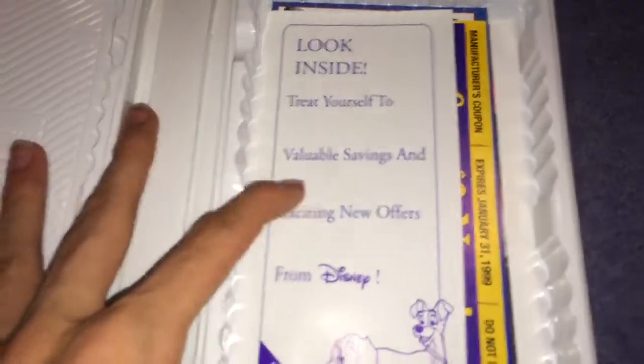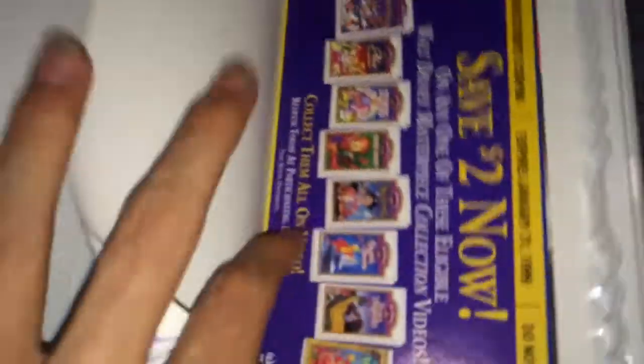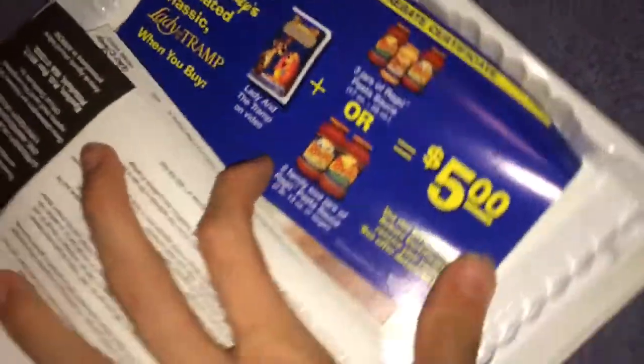There's a bunch of stuff on the inside: look inside for valuable savings and exciting new offers from Disney World. Save two dollars now! Kids ride free — wow, that's an old logo. You get Lady and the Tramp and then you get cheap pasta sauce. And Christmas ornaments, despite the fact that this video was released in August.